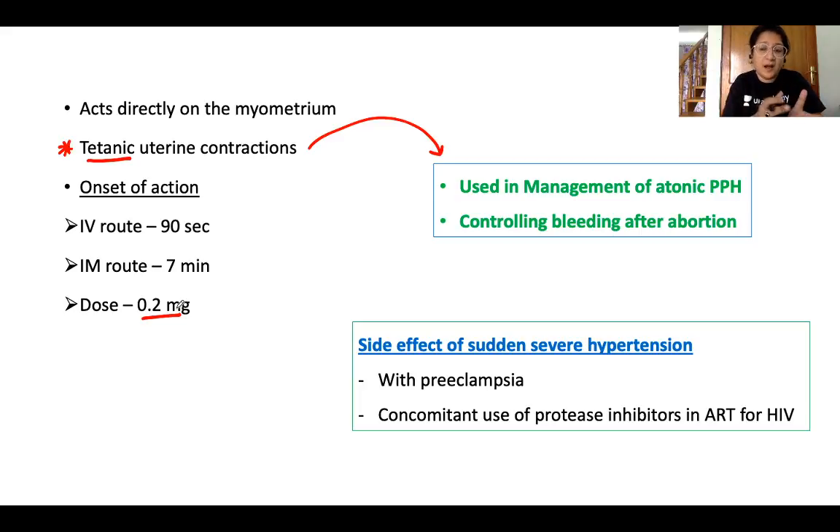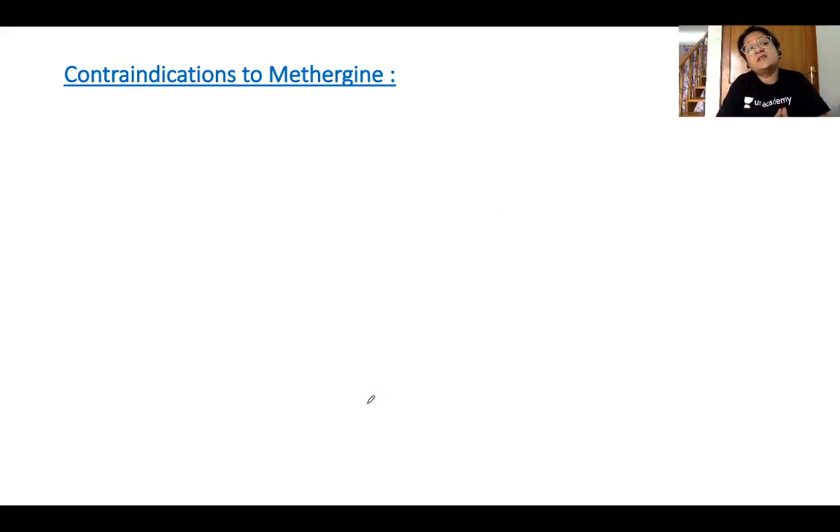A major side effect of methylergometrine is sudden severe hypertension due to vasoconstriction — its ergometrine-like effects. This is particularly problematic with IV administration, in women who already have preeclampsia, gestational hypertension, or chronic hypertension. Hypertension can also be aggravated by concomitant use of protease inhibitors in ART for HIV patients.